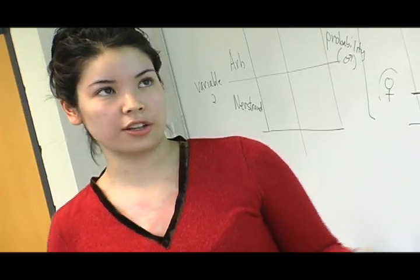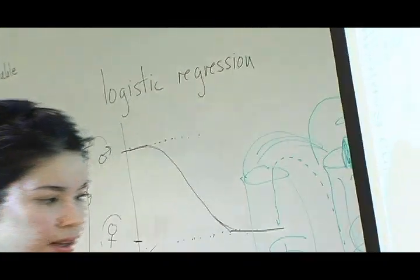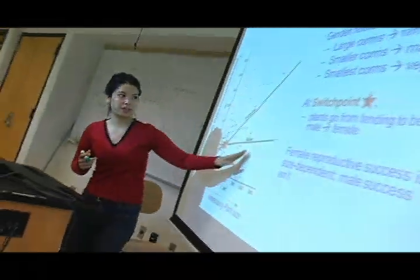Gender is related to the corm size or the bulb size. Plants that had larger corm size — plants in this region right here — tended to be female.